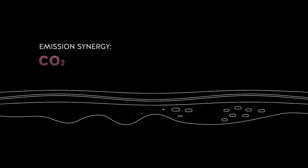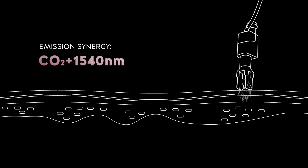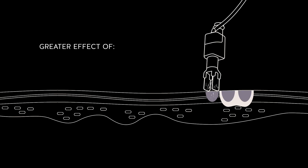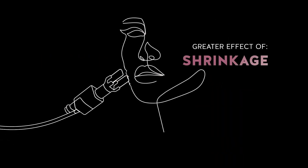The synergies of CO2 emission and 1540 maximise the effects of tone and stimulation improvement, thanks to a greater volumetric shrinkage and thermal effect.